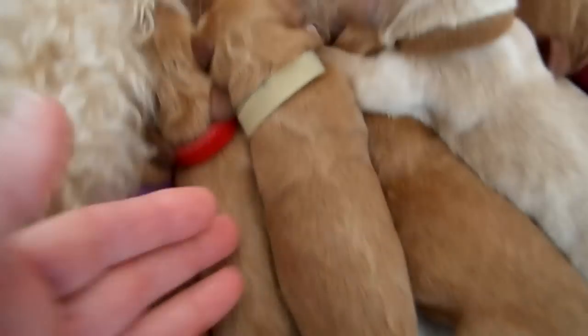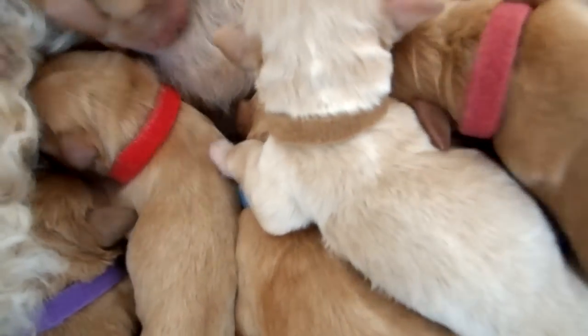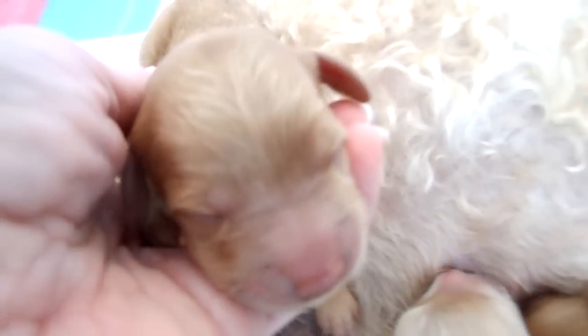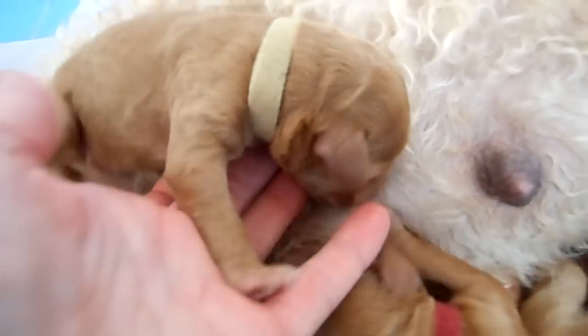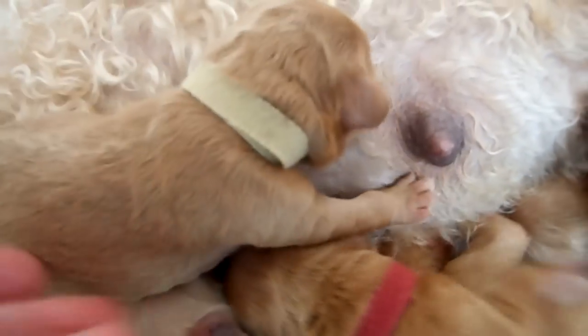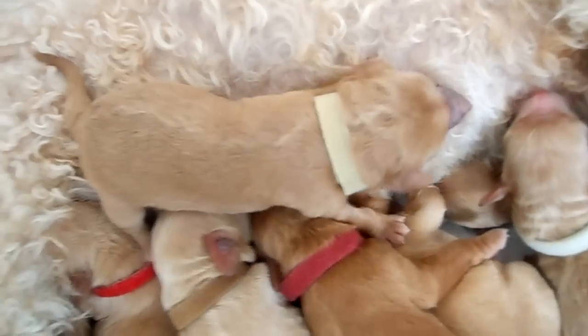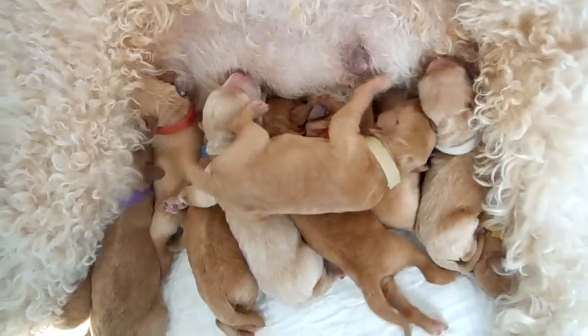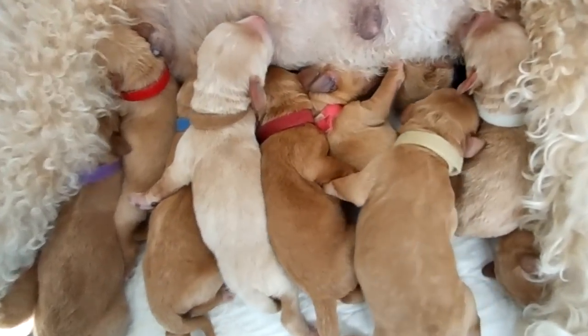This is the beige collared one. I can turn this one around a little bit. This one too is nursing away. Beautiful puppies — oh my gosh, these coats are stunning. So that's the beige collar. He's going to slip and slide until he latches on there.